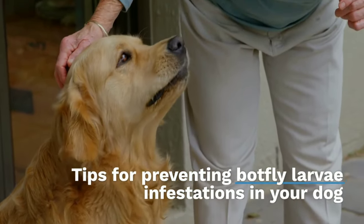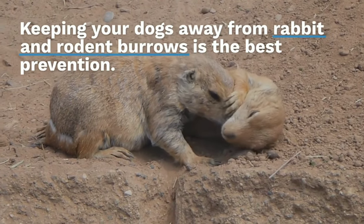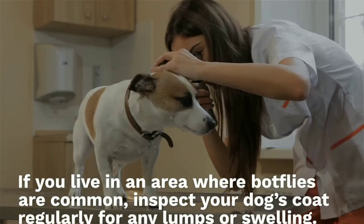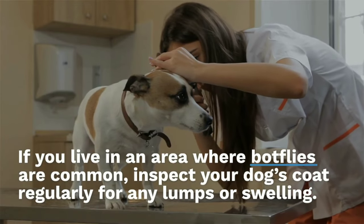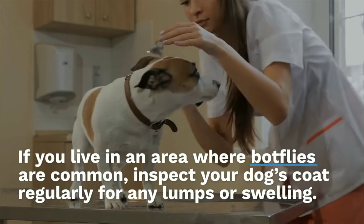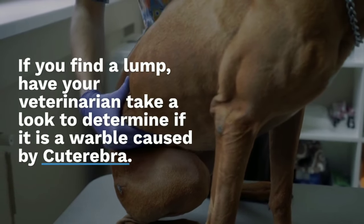Keeping your dogs away from rabbit and rodent burrows is the best prevention. If you live in an area where botflies are common, inspect your dog's coat regularly for any lumps or swelling. If you find a lump, have your veterinarian take a look to determine if it is a warble caused by cuterebra.